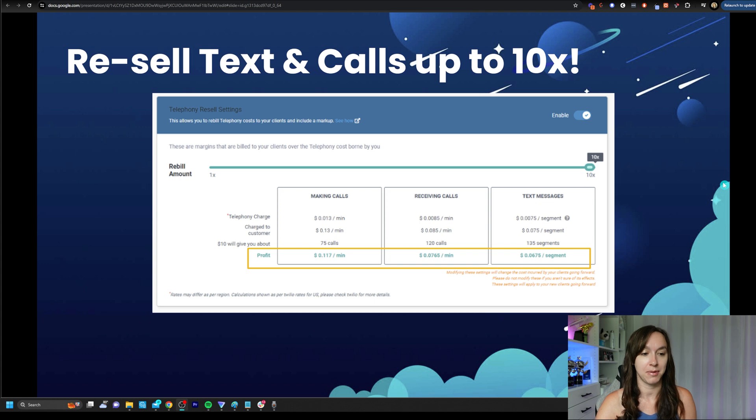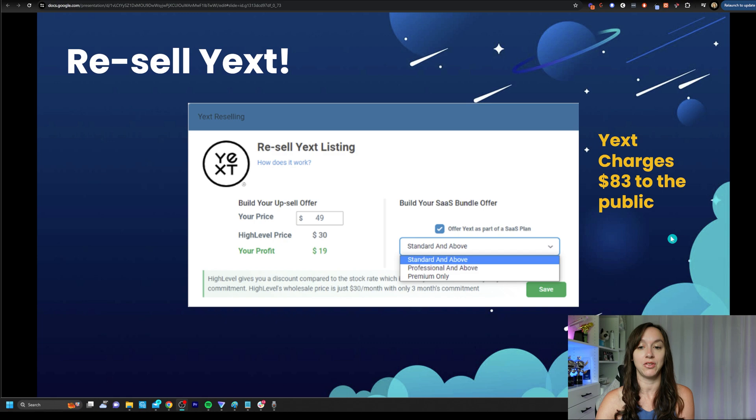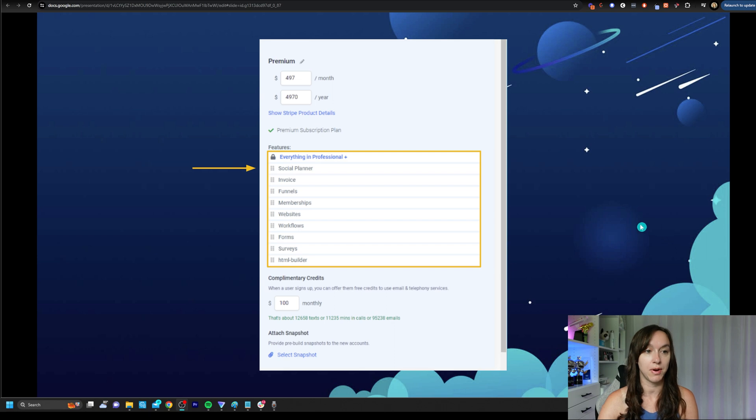This is all built into the platform and you can see here what your profit would be for making calls, receiving calls, and text messages. You can resell Yext — Yext charges $83 like we talked about — you can set your own price, so let's say $49. Again, total no-brainer for your clients, and that would net you $19 a month. You can bundle it into your SAS plan — all you have to do is click a checkbox and it's included in your SAS offer.